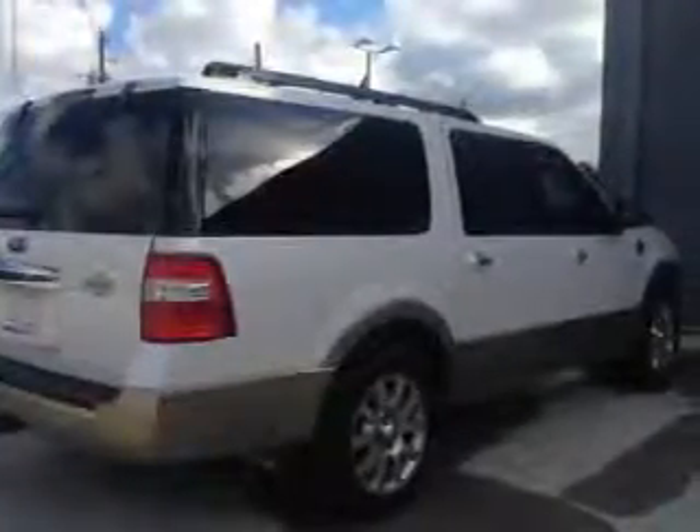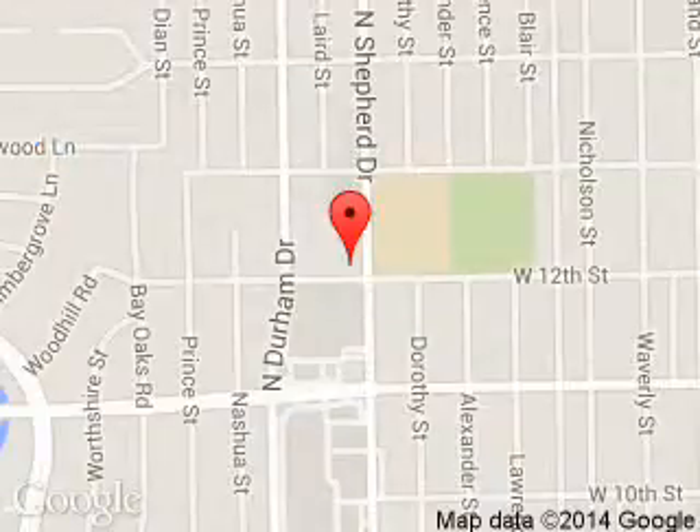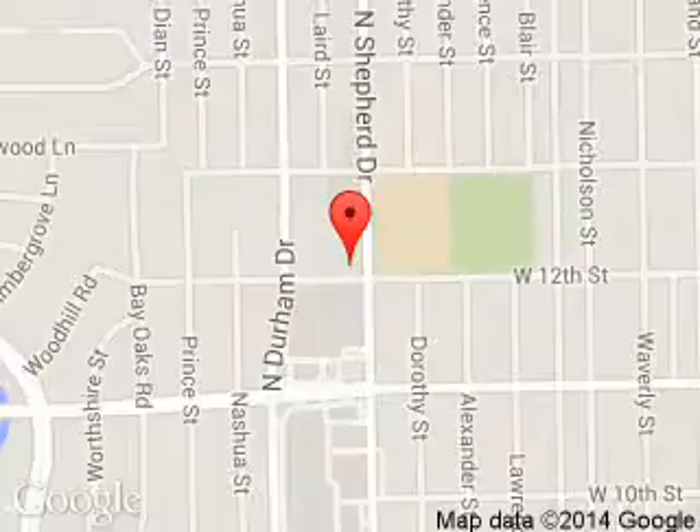Call or click to contact us today. Tommy Von Ford is dedicated to doing everything possible to ensure that the experience you have selecting your next vehicle is a pleasant one. We are located at 1201 Shepherd Drive, Houston, Texas 77008.